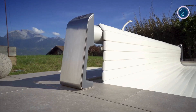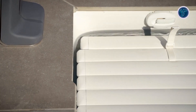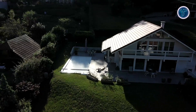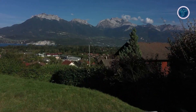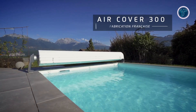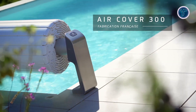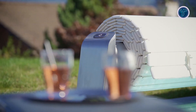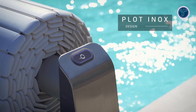Suitable for both newly constructed and existing pools, the AirCover 300 is highly adaptable to various pool configurations. Operation is effortless, requiring just a turn of the key or the push of a button; two remote controls and an end-stop feature are included. Beyond its aesthetic appeal, it effectively shields the pool from debris, reduces chemical use, limits evaporation, and helps maintain water temperature for an energy-efficient, clean, and elegant pool experience.